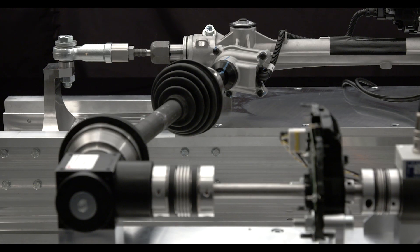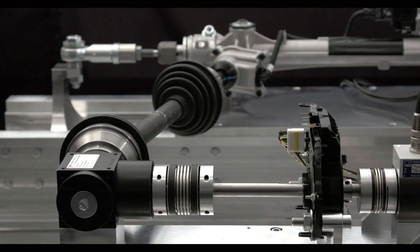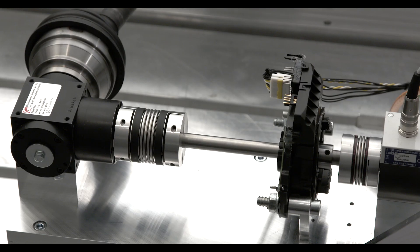Hi, my name is Martin from M-Dynamics. We set up this brand new test rig for steering systems in a very compact fashion. We can do hardware-in-the-loop tests as well as phase-off tests, and this would not be possible in a safe manner on the proving ground.